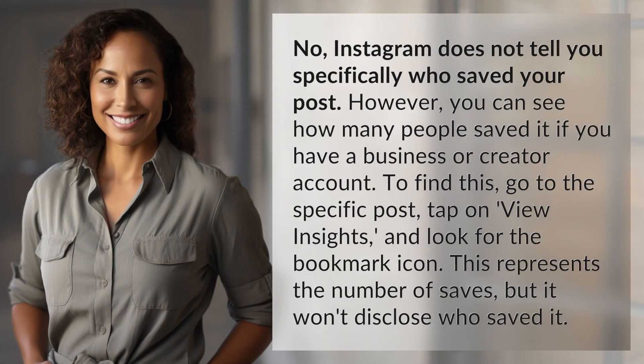No, Instagram does not tell you specifically who saved your post. However, you can see how many people saved it if you have a business or creator account. To find this, go to the specific post, tap on View Insights, and look for the bookmark icon. This represents the number of saves, but it won't disclose who saved it.